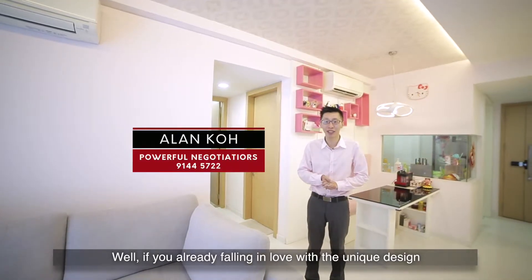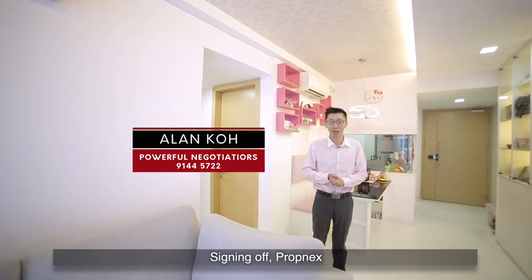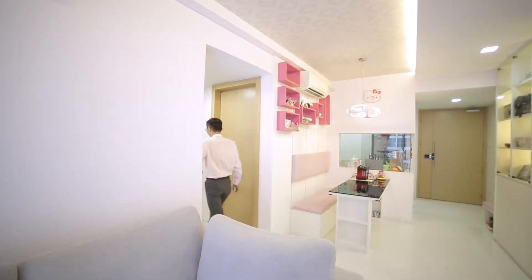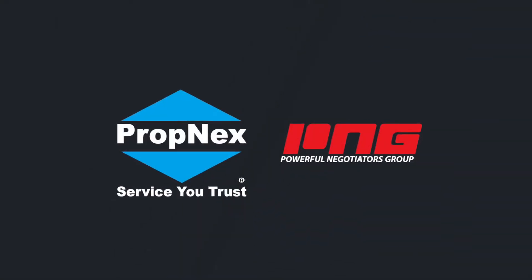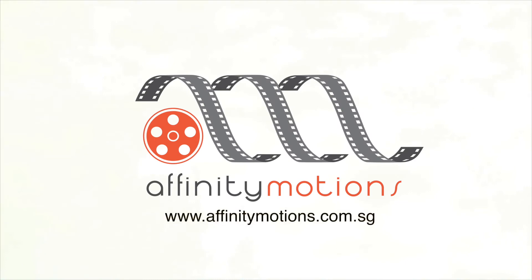If you're already falling in love with the unique design of this house and would like a closer look, call me, Alan. We'll see you next time. Bye!